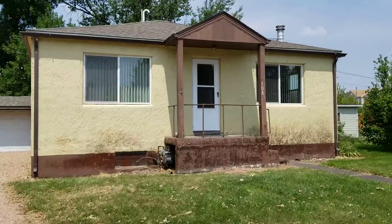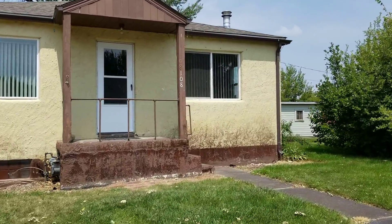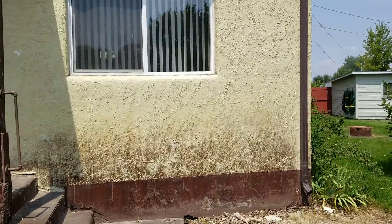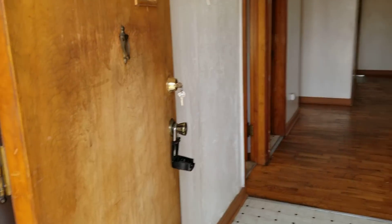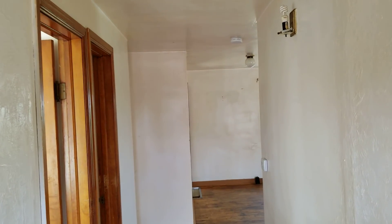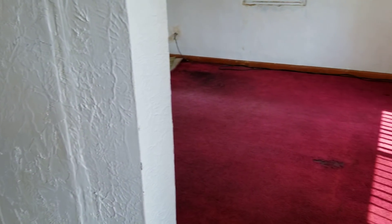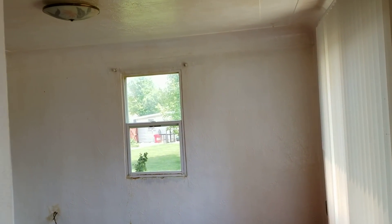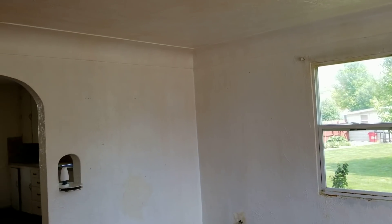Listed at $229,900. Came and saw it the first day it was listed. Offered $234,500, so offered above list price just to try and get it before anybody else could make an offer. We did end up getting it under contract for that price before they got any other offers. It is in Windsor, Colorado, which is a very hot market. Very hard to find any houses for less than $300,000, let alone low $200s.